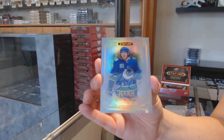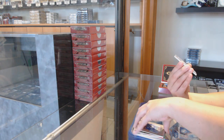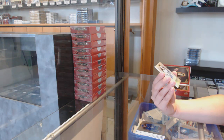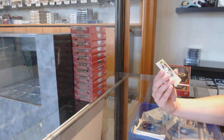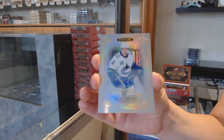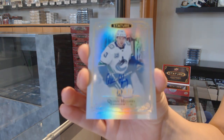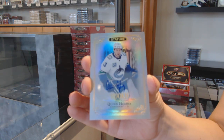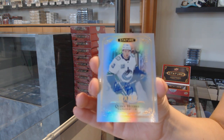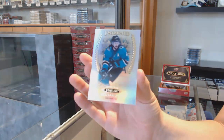That's the portrait base. What a great start to the break! We've got a rookie auto number 2/199 for the Vancouver Canucks — it's Quinn Hughes! Quinn Hughes, rookie auto number 2/199. You're going on the Instagrams. And an esteemed of Eric Carlson for the Sharks.